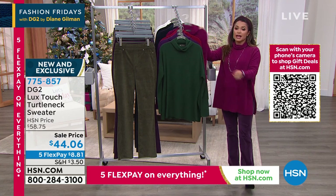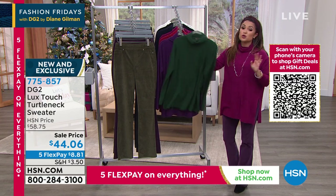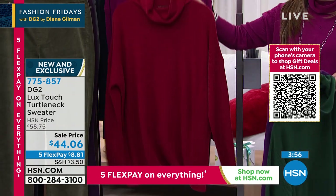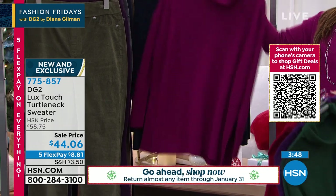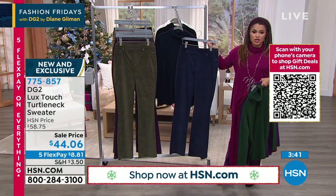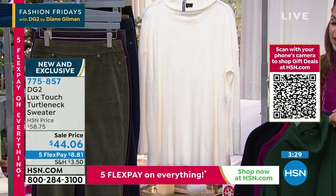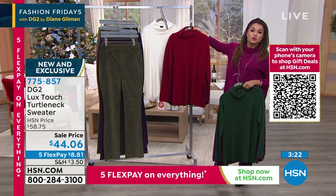We've gotten so many questions about the Luxe Touch Turtleneck Sweater, Diane — we've got to get to it because a couple of colors are literally down to a handful. This is Diane's Luxe Touch — look at how this flows, how the slit is done, the way the sleeve is ribbed so it gives you shape but doesn't cling. You've got gorgeous ribbed trim all the way around the hem. Your turtlenecks are the most comfortable — usually I put them on and feel constricted, but this one you can play around with, make it taller, looser, even give it a cowl neck effect. Machine washable, $8.81 on a Flex payment.